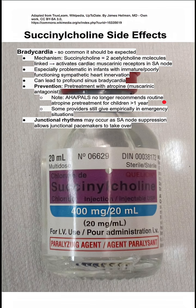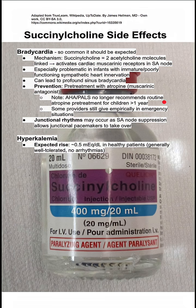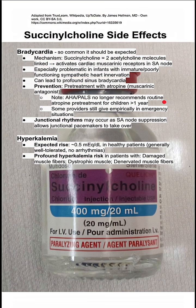Succinylcholine can also cause junctional rhythms at the SA node because of SA node suppression. Hyperkalemia is another common side effect. The expected rise is 0.5 mEq/L in healthy patients, and it's generally well tolerated, but you want to make sure that your potassium levels aren't high to begin with before giving succinylcholine.